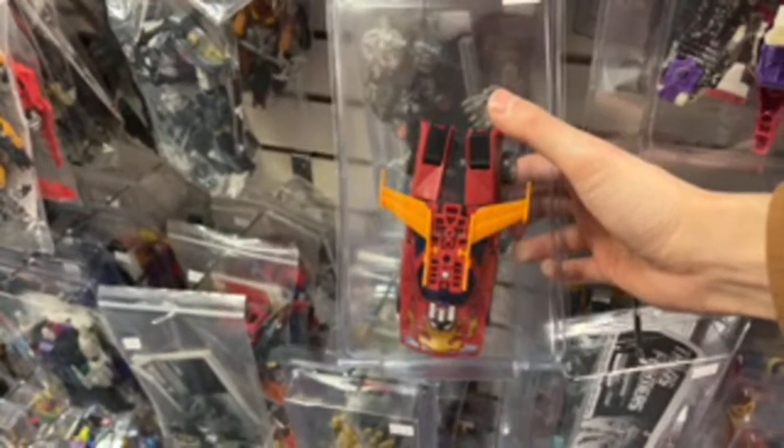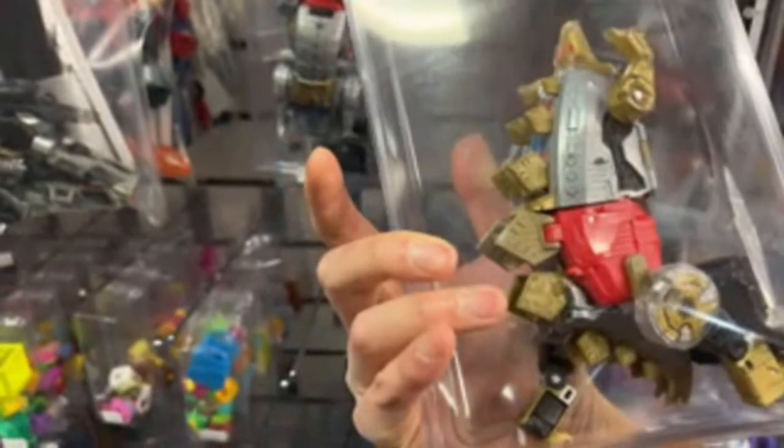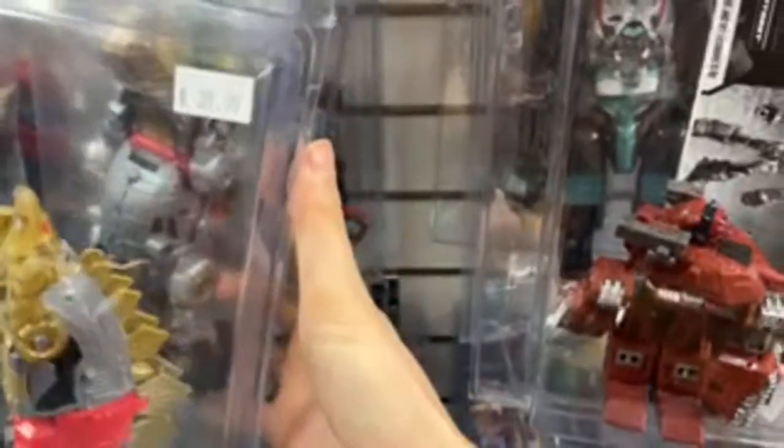If anything catches my eye — oh, they have Artfire. That's pretty new though. Older Hot Rod — I don't remember which one this one is. It's probably when I wasn't collecting. Oh, they have some of the Dinobots. I don't remember this one — I don't remember which series this is from. We have three of them — no Grimlock and no Swoop.